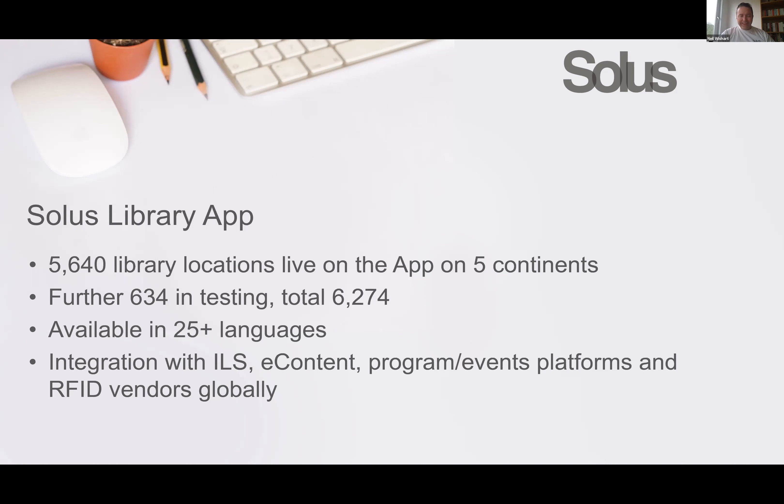To give you a view of scale, there are a number of players in the marketplace, one of which was Boopsie, who used to be the largest but had lost an awful lot of customers over the last few years to the likes of Blue Cloud Mobile and other products. SOLUS is by far the largest globally, with over five and a half thousand library locations live currently on five continents. There are further almost 640 sites in testing, which will bring us to well over 6,000 live sites. It's growing rapidly.